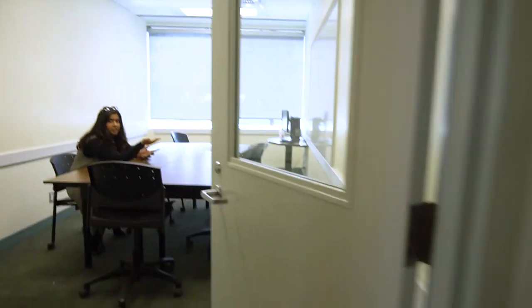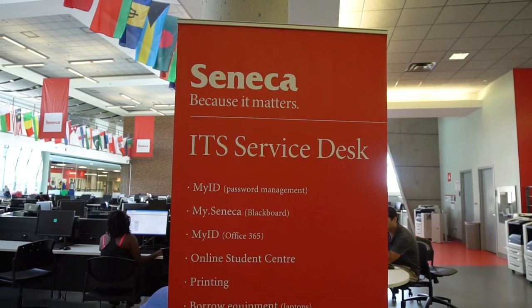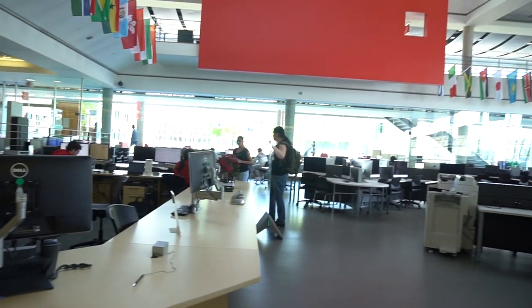Now we're outside the group study room. This is where you can come and do your group work and have a little bit of quiet time. The best part about the library is all of these computers — it gets pretty packed in here.